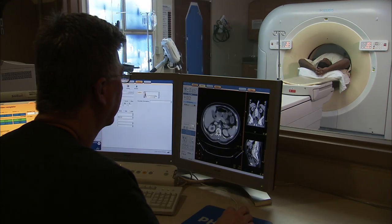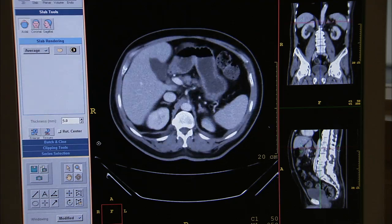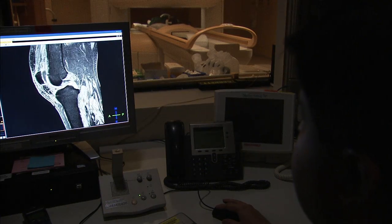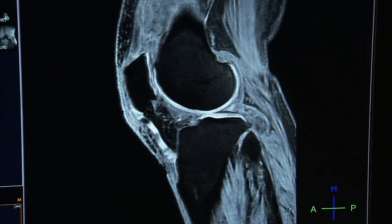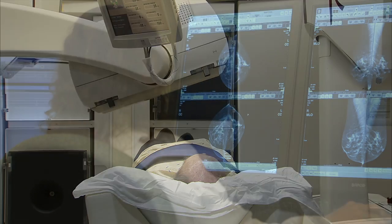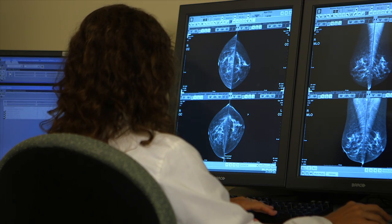Medical imaging continues to play an increasingly important role in the diagnosis and treatment of many diseases and injuries. It is a radiologist's job to get proper images from the right tools and equipment in the safest manner, and to accurately interpret the results.